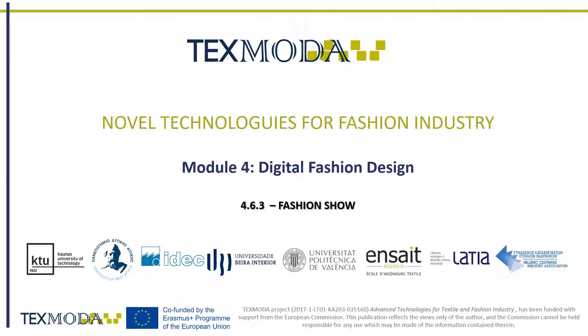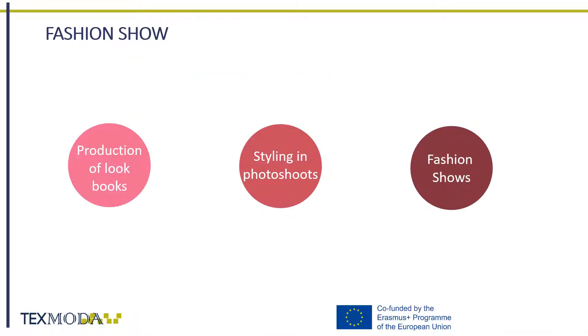Hello and welcome to the Fashion Show lesson. Our last part considers the fashion show, starting with the production of lookbooks, styling and photoshoots, and finally we will talk about fashion shows and other events related to the field of fashion.